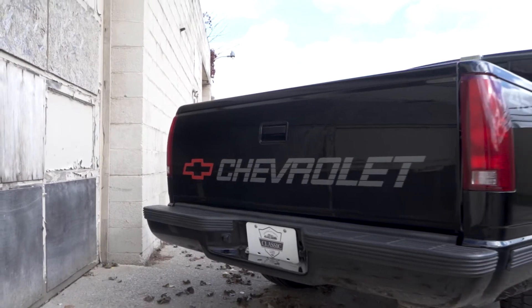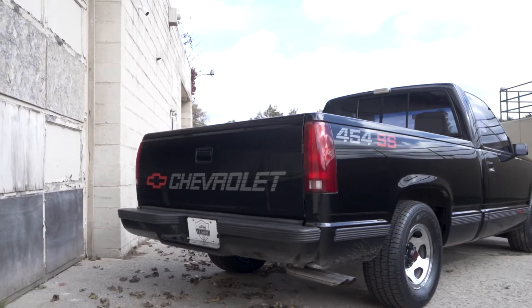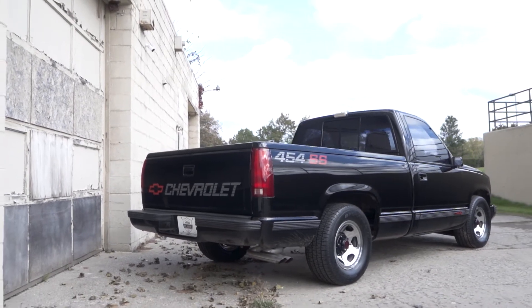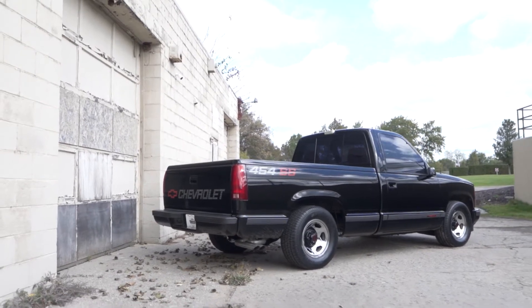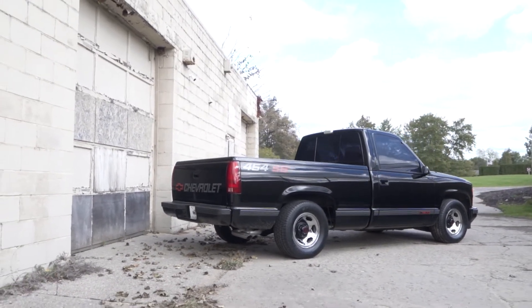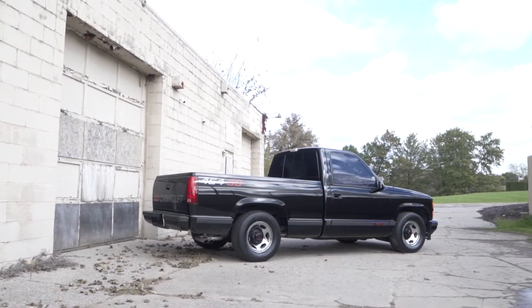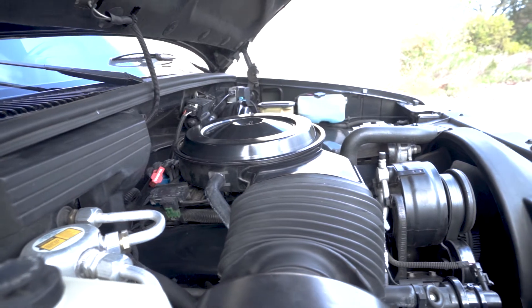The SS454 was only offered in two-wheel drive and is the lightest iteration of the Silverado with gobs of power. The truck weighs in at 4,500 pounds with a 454 big block V8 under the hood that spits out 230 horsepower and 385 foot-pounds of torque. The TH400 three-speed automatic feeds a massive 14-bolt rear end with a 3.73 gear ratio and a positraction differential.